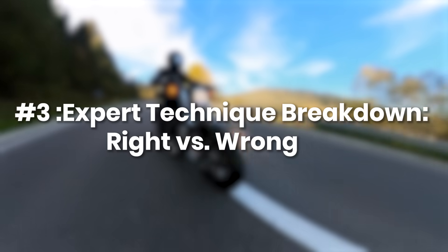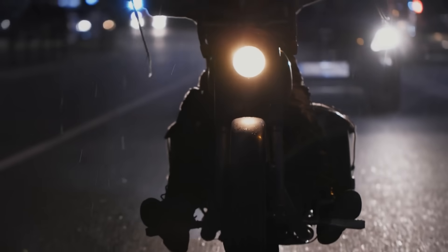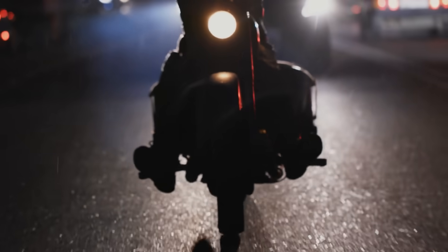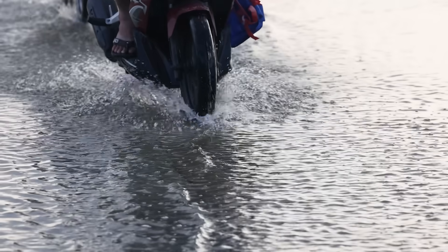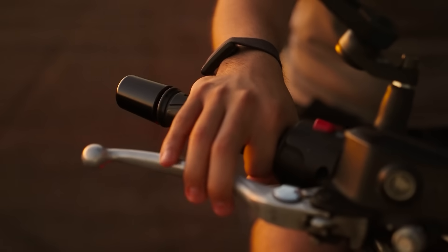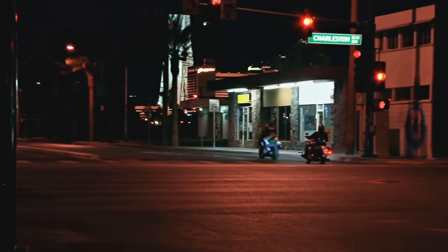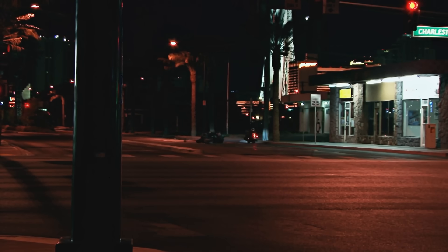Expert Technique Breakdown: Right Versus Wrong. Now it's time to see exactly how expert riding separates control from chaos when the road turns wet. On our controlled course, we set up side-by-side demonstrations so you can watch the wrong way and the right way unfold in real time. Rider A makes abrupt inputs — grabbing the front brake too hard, chopping the throttle mid-corner, and leaning aggressively with no setup. The result is immediate: the front wheel locks, the bike slides, and traction is gone.